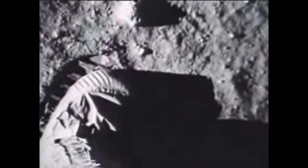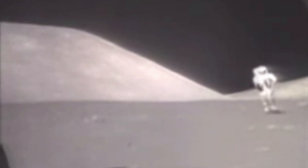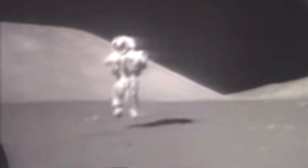That's one small step for man, one giant leap for mankind. When the first men landed on the moon, they danced. But they also took some very interesting pictures of the lunar surface.